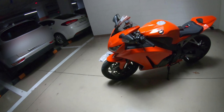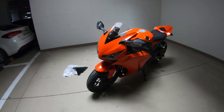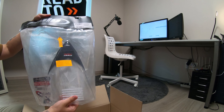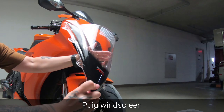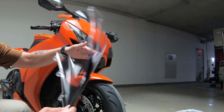Even if you have a stock windscreen that is clear, it's still worth looking for an aftermarket windscreen, because usually the stock one is not double bubble. The double bubble windscreen gives you more wind protection and is easier to tuck in behind. But you have to know this: the double bubble windscreen is a bit uglier than a regular one. That's sad, but true.